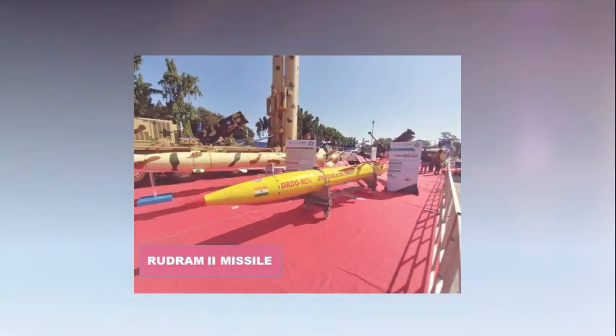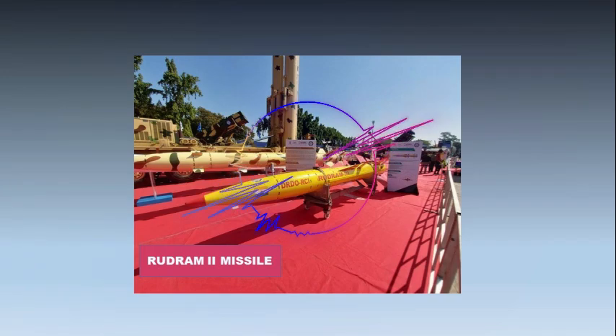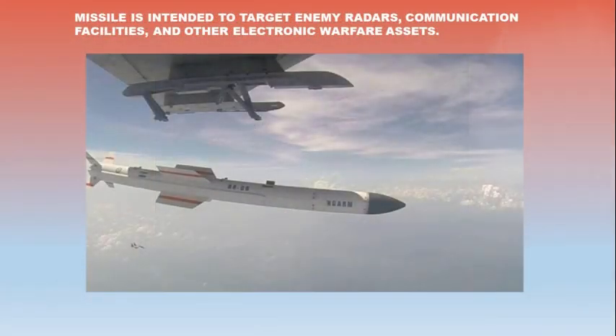The Rudram 2 is an air-launched anti-radiation missile developed by India's Defense Research and Development Organization. It is designed to be fired from Indian Air Force aircraft, particularly the Sukhoi Su-30 MKI fighter jets. The missile is intended to target enemy radars, communication facilities, and other electronic warfare assets.